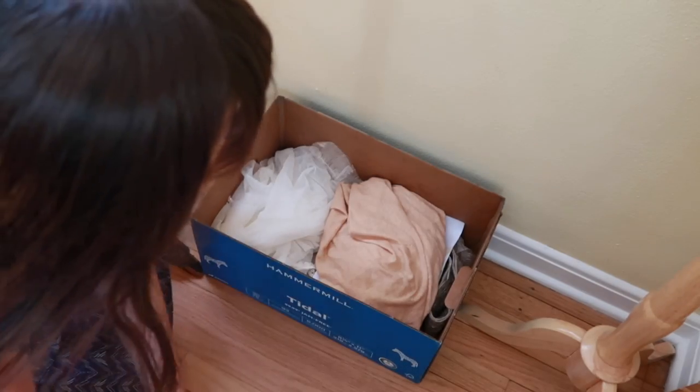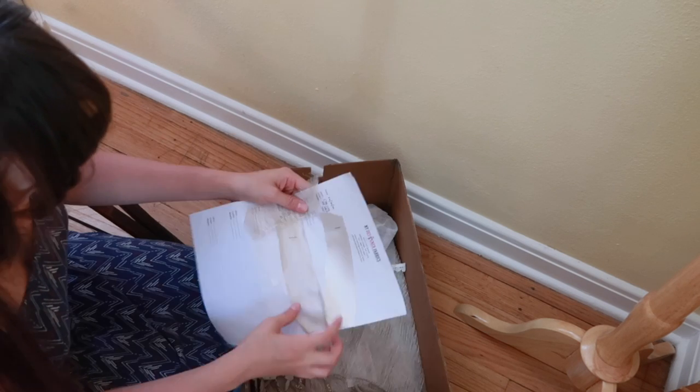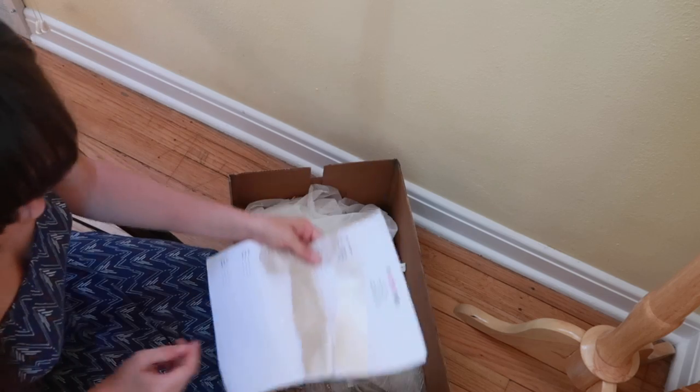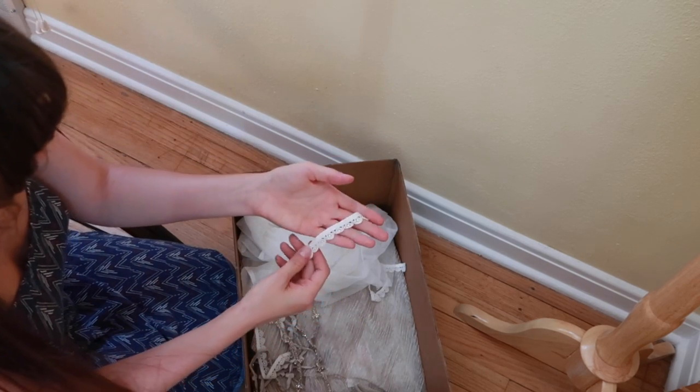Today I'm starting a new project — a large-scale, long-term, big, beautiful project. It's one that I've been dreaming about for as long as I can remember, and planning for the last five years. It's a recreation of my all-time favorite movie costume.